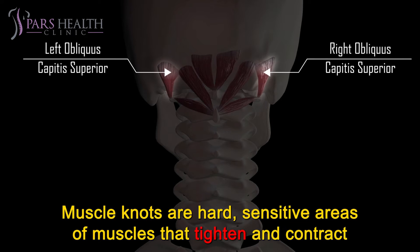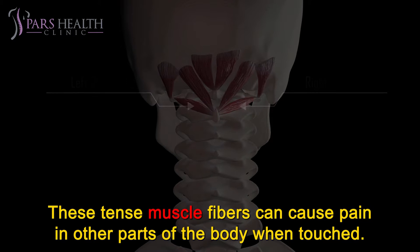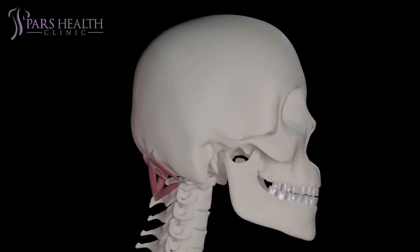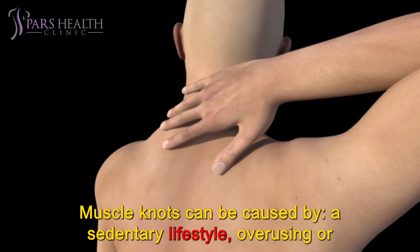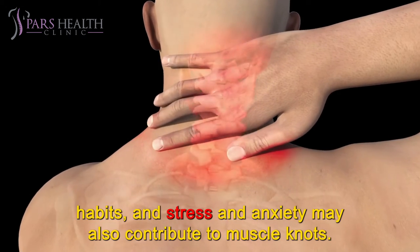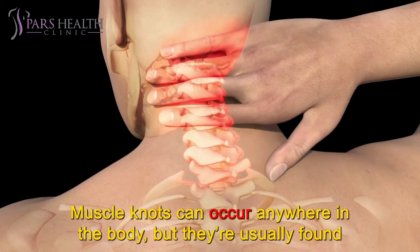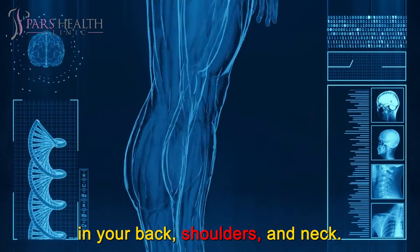Muscle knots are hard, sensitive areas of muscles that tighten and contract even when the muscle is at rest. These tense muscle fibers can cause pain in other parts of the body when touched. They're also known as trigger points. Muscle knots can be caused by a sedentary lifestyle, overusing or injuring your muscles, poor posture, dehydration, unhealthy eating habits, and stress and anxiety may also contribute to muscle knots. Muscle knots can occur anywhere in the body, but they're usually found in your back, shoulders, and neck.